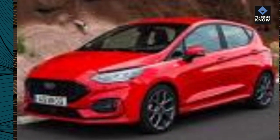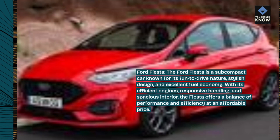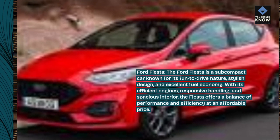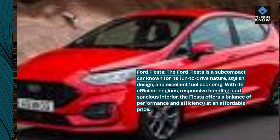Ford Fiesta. The Ford Fiesta is a subcompact car known for its fun-to-drive nature, stylish design, and excellent fuel economy. With its efficient engines, responsive handling, and spacious interior, the Fiesta offers a balance of performance and efficiency at an affordable price.